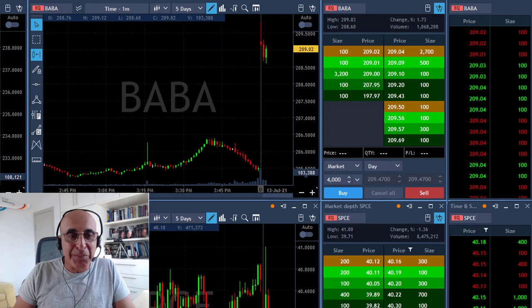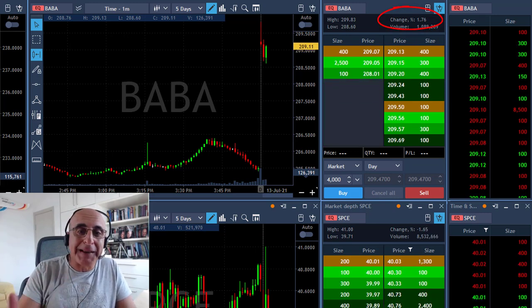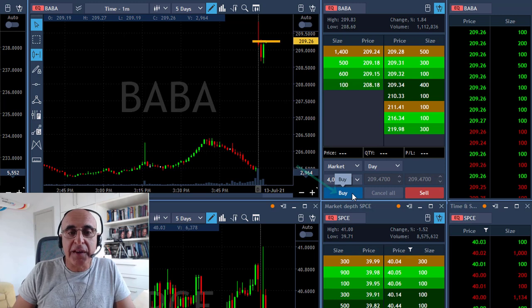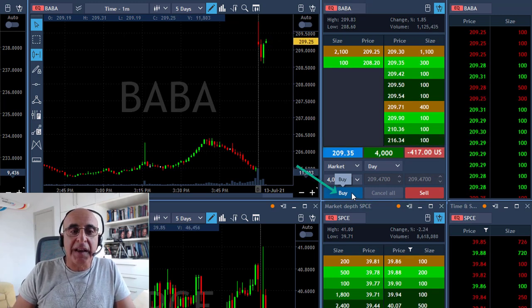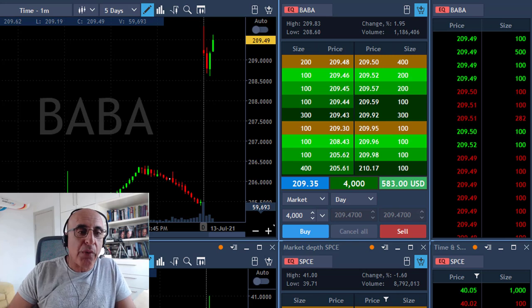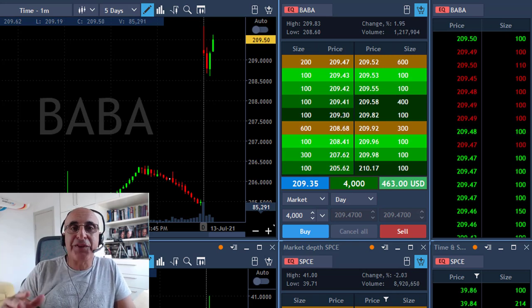My next trade is BABA — it's exactly the opposite of Boeing. BABA is up 1.7% and you expect it to move higher. I'm getting ready to go long over 209.30. It's approaching the numbers, sellers are very close, and I clicked the button and got it just five cents over 209.30, expecting it to continue and move higher.